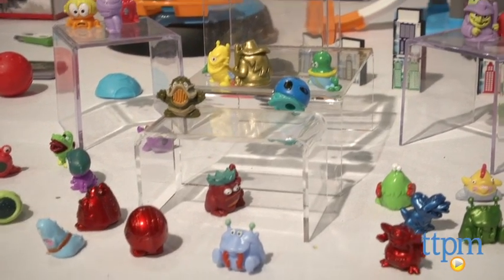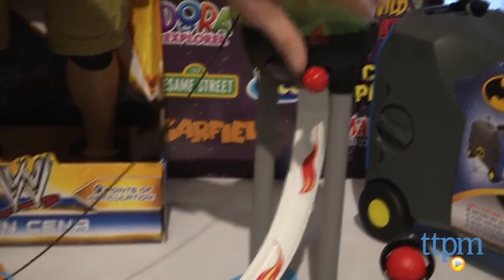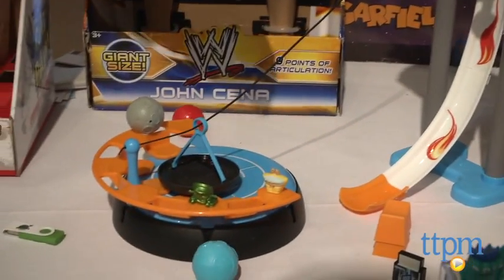We think that there's a real opportunity for this kind of collectible in the marketplace now. So many different things, and especially metallics, different ones, chase figures — all kinds of great stuff.